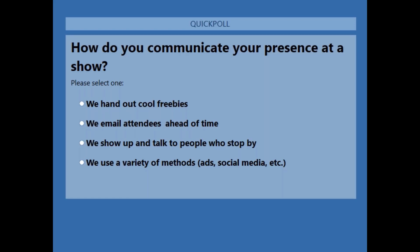Okay, please vote. How do you communicate your presence at the show? We have 67% saying we use a variety of methods — ads, social media, etc. We have 17% say they show up and talk to people, and 17% who say they email attendees ahead of time. Nobody says they just hand out cool freebies — that's always what I remember at the show.